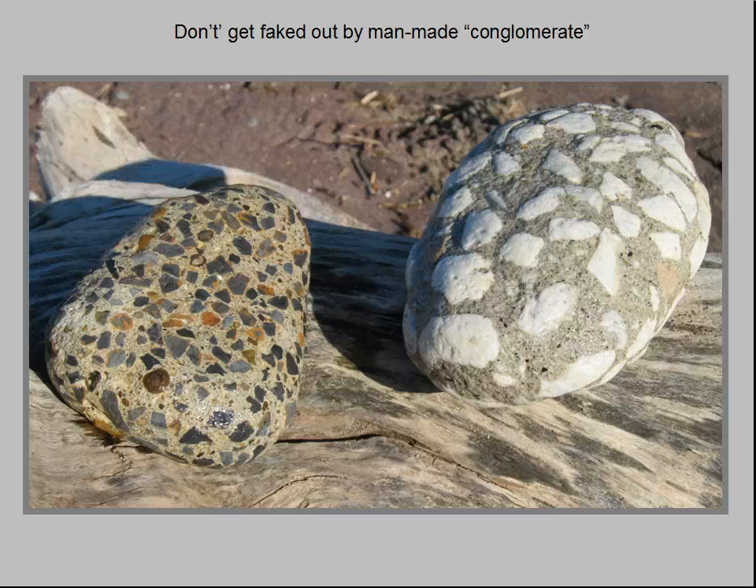Alongside pieces of real conglomerate, you can also find eroded, rounded objects that resemble conglomerate but are man-made. By definition, a rock has to be naturally occurring, so how can you identify something that isn't natural? There are three clues. The clasts, or pebbles, in the Sharon conglomerate first come in a variety of sizes, ranging from pea-sized to over two inches in diameter.